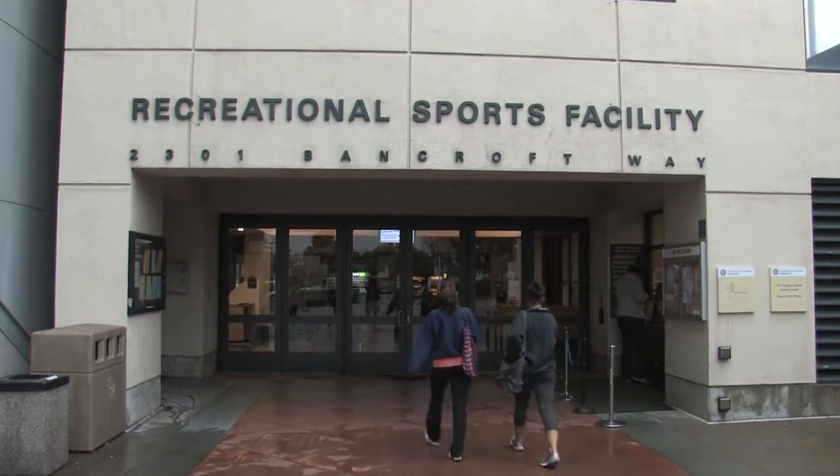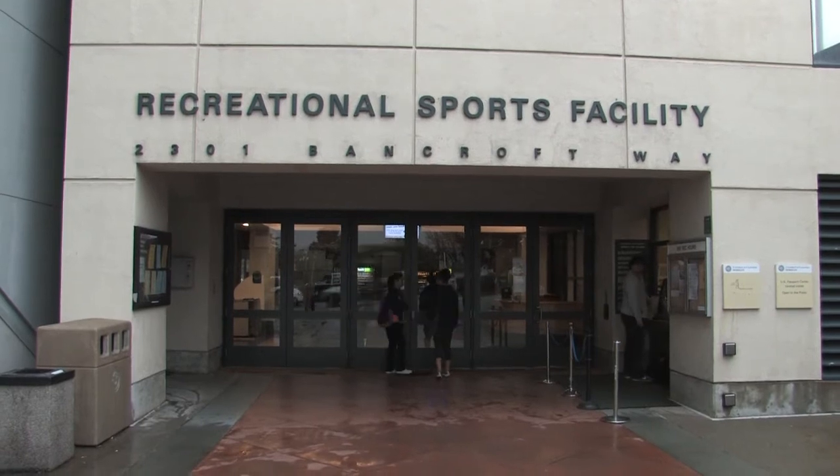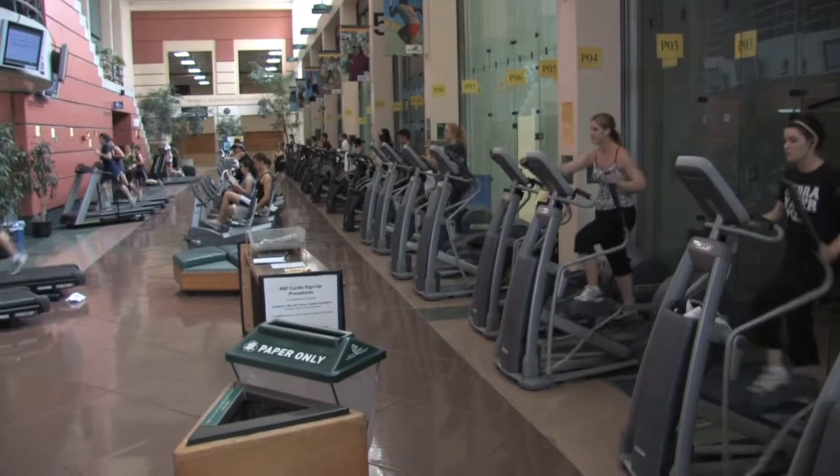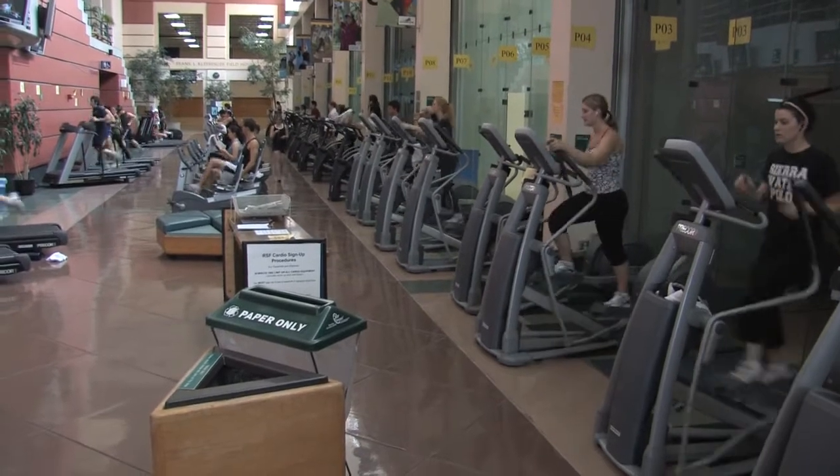At Berkeley's Recreational Sports Facility, more than 2,800 people go to the gym every day. All that working out generates energy, so what if that energy could be captured?